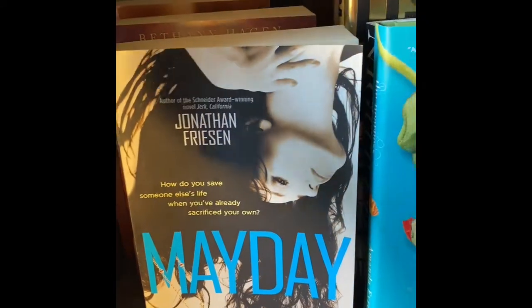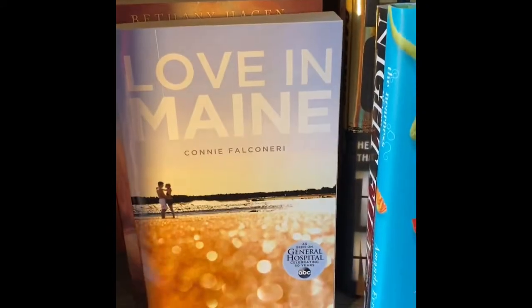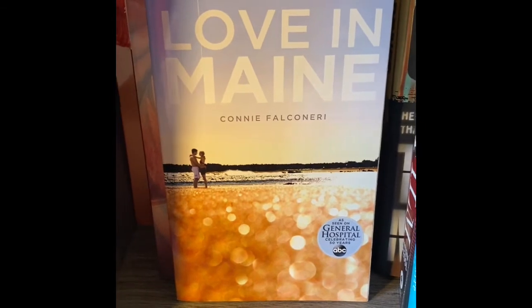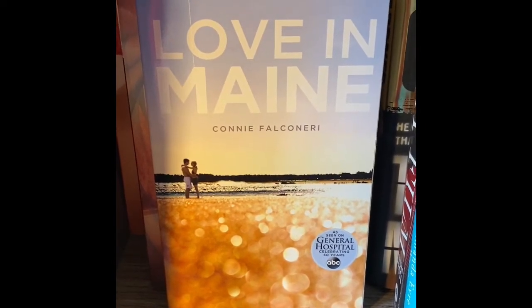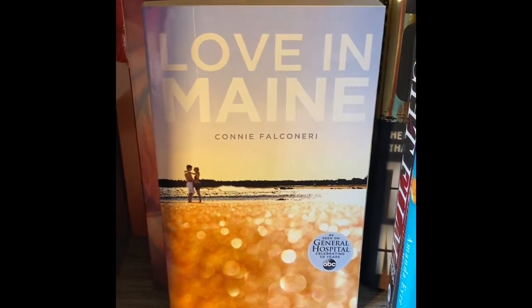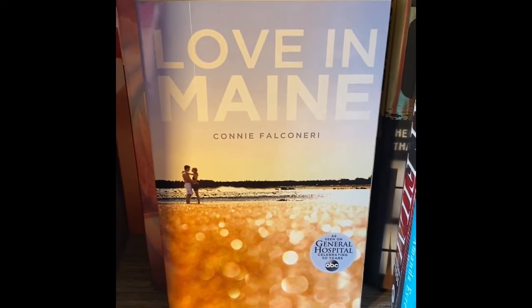Next we have Love in Maine. I pretty much picked this one up because this is a love story and I'm very much into romance.